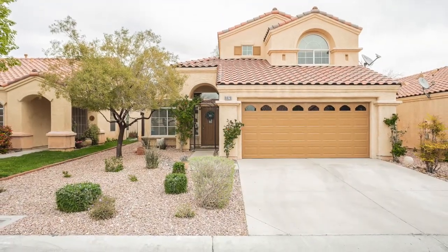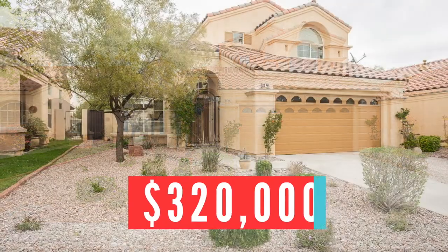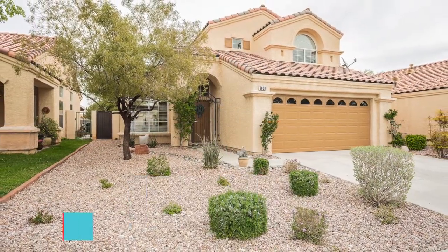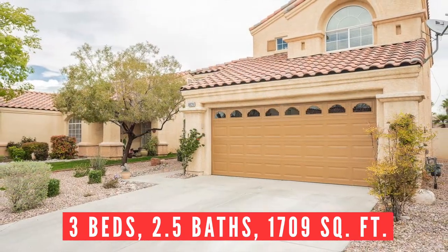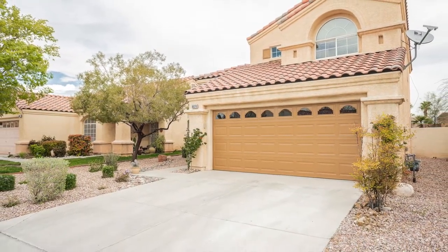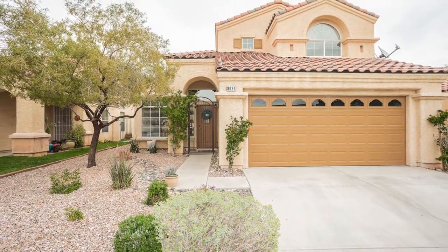Let's take a tour of it. This move-in ready single-family home in Summerlin is listed for $320,000 and features three bedrooms, two and a half baths, a little over 1,700 square feet, and a two-car garage. Enjoy easy-to-maintain desert landscaping in the front and backyards.